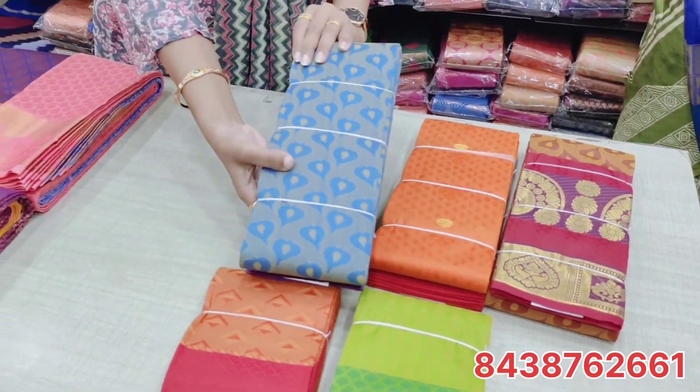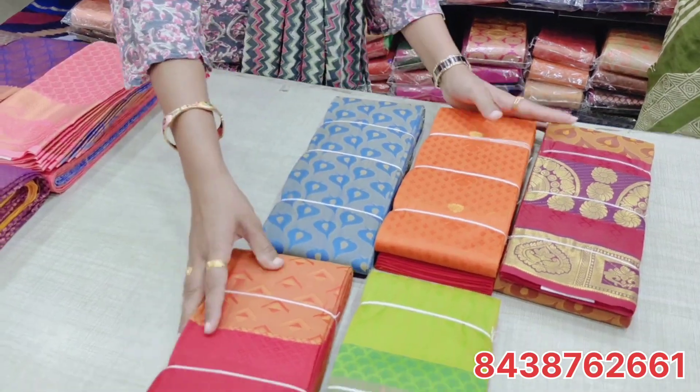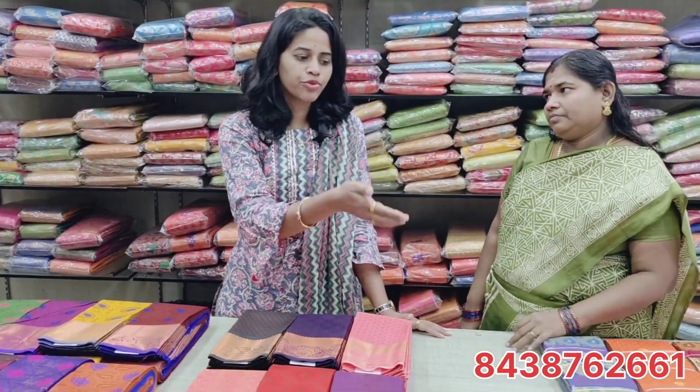Let's check the designs. This is the starting price — at 495 rupees, you can also get a bulk order. If you are looking at any wedding, you can get return gifts. If you look at any of your staff, you can get gifts. At 495 rupees, you can get a bulk order for uniform sarees as well.